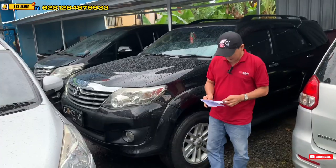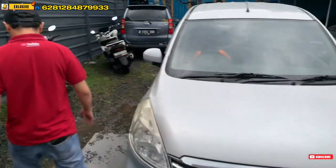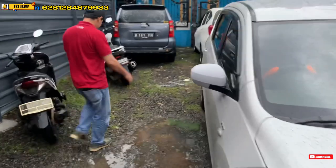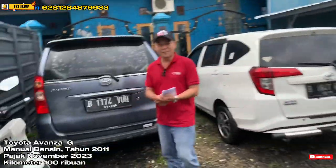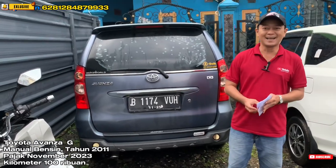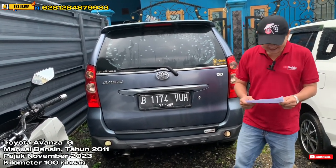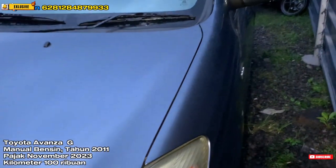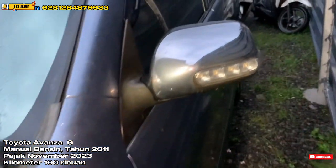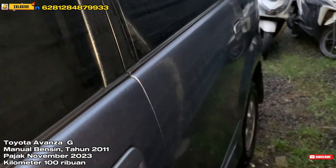Selanjutnya kita ada mobil — nah ini dia, Avanza. Mobil sejuta umat, mobil tiga baris yang sangat melegenda. Yaitu Avanza tipe G tahun 2011. Untuk kilometernya di sekitar 100 ribuan, atas nama perorangan.